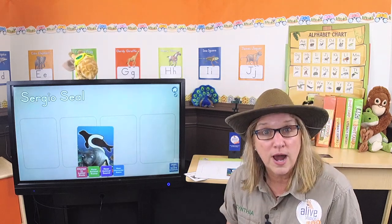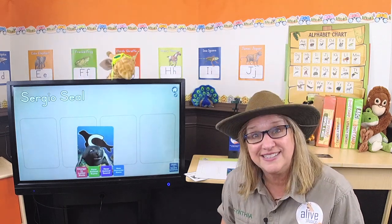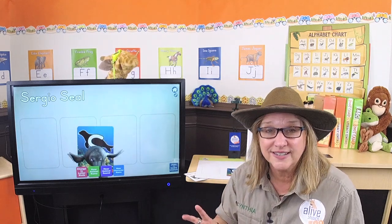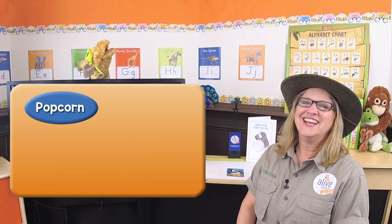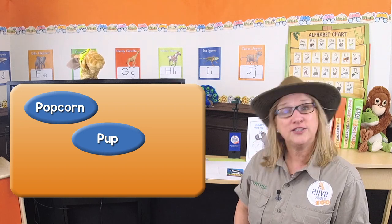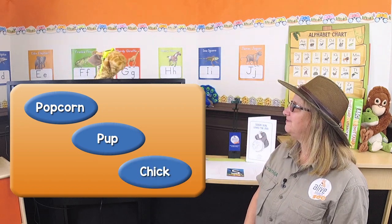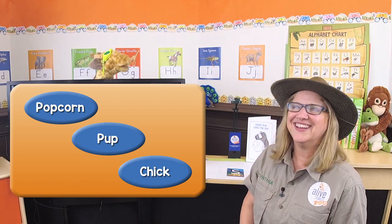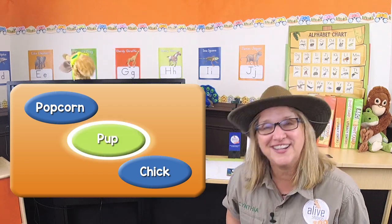Now let's learn more about seals! Do you know what a baby seal is called? I'm going to give you three choices. Is it called popcorn? Is it called a pup? Or is it called a chick? Well, I know it's not popcorn — I ate some of that yesterday! It is a pup! You're right — it's a pup! Very good!